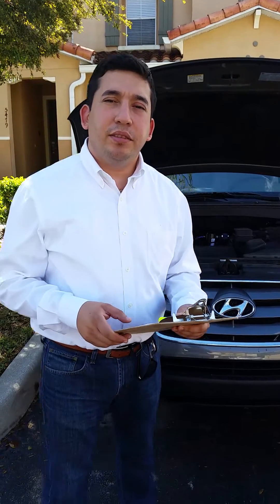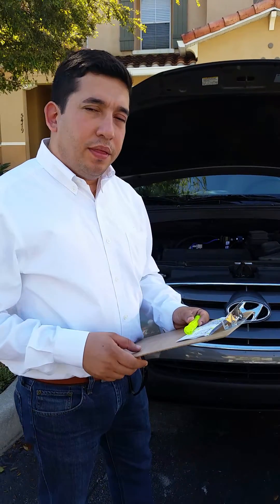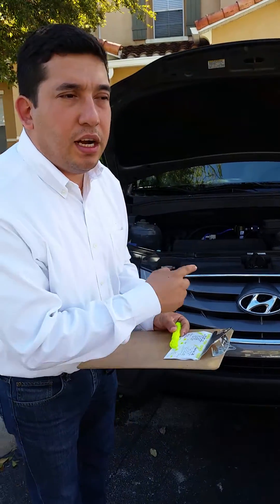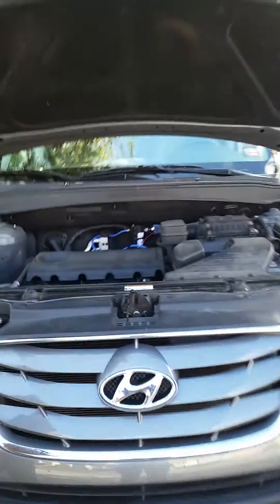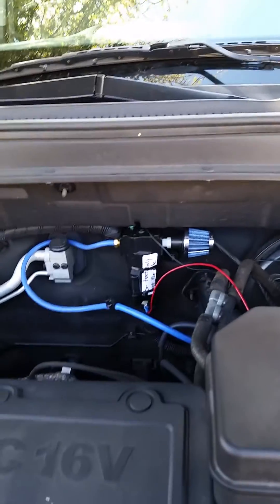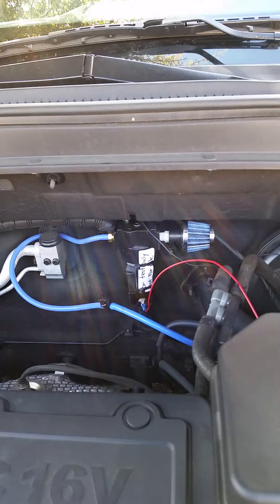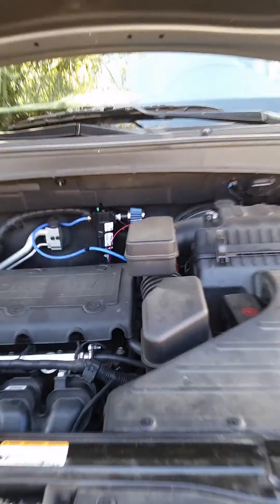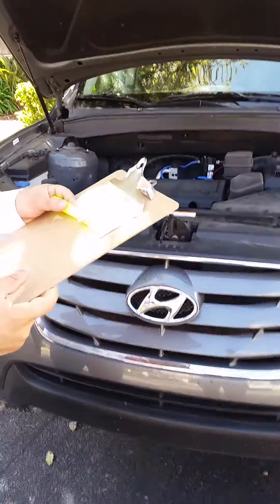Good morning, my name is Marit Castro and I'm here to share the results of the test that was performed on this car for fuel consumption before and after the installation of the EPEC fuel saver system. This installation was done by one of the engineers of EPEC company and these are the results.